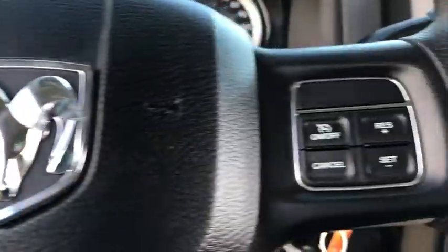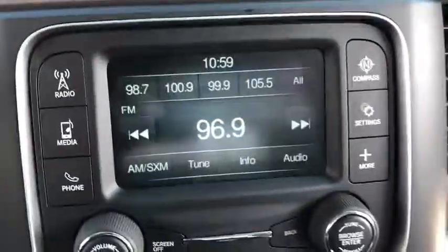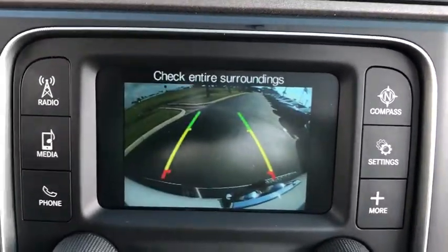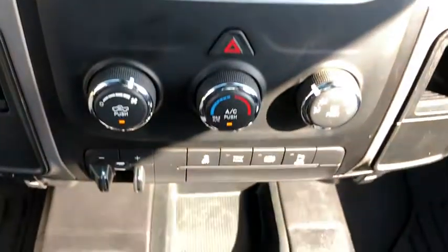Remote keyless entry, brake assist, tilt steering wheel, rear view camera, speed control, dual rear wheels, four-piece floor mat set, low tire pressure warning, radio data system.